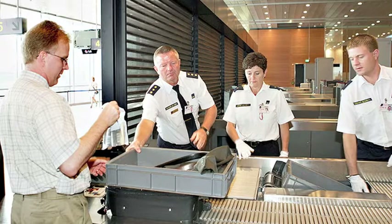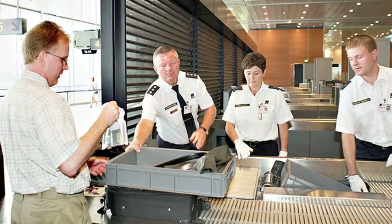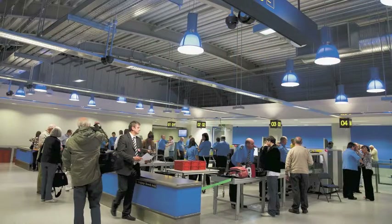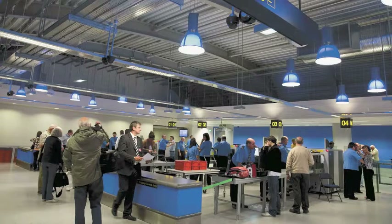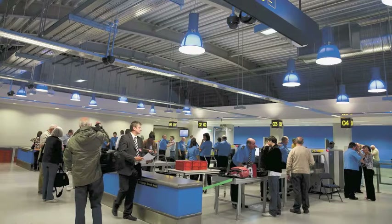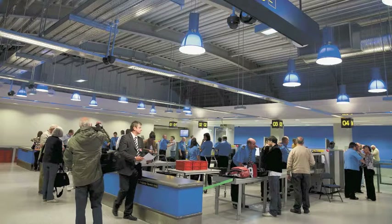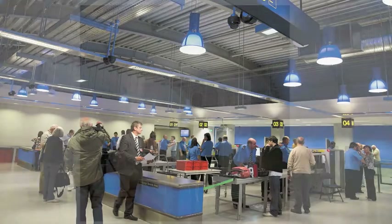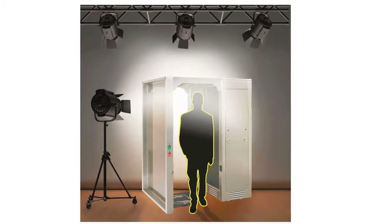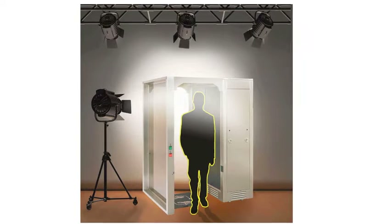The other thing we need to get through security is ourselves. Body scanners are being seen all over the world now, and it looks like more of them are going to be introduced here in the UK. There was an announcement by the Transport Secretary, Patrick McLaughlin, on the 21st, to say that nine more UK airports are going to be using body scanners. Two other airports are currently trialling the technology, bringing the total number of UK airports using these systems to 19.